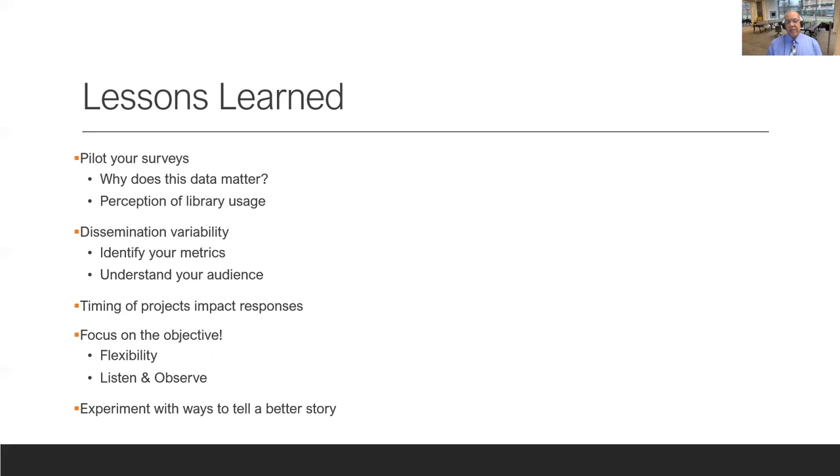One thing to note with impact studies and anything related to scholarly activity: it's very important to understand timing — whether you're looking retrospectively or prospectively. When you ask about library involvement versus when the grant, paper, or book was submitted impacts your responses. Sometimes the survey got lost because a literature review took two to three years to complete, and researchers simply forgot about our involvement after a while.